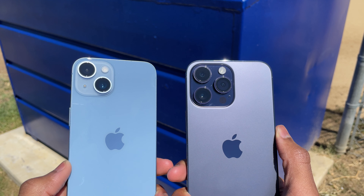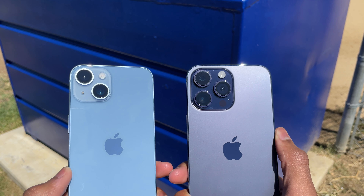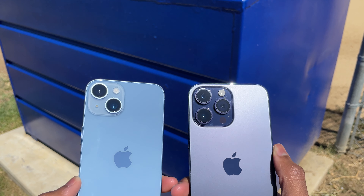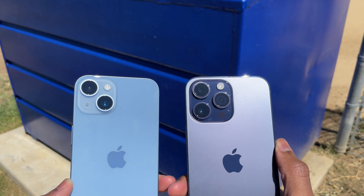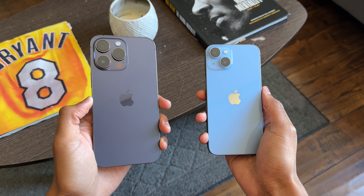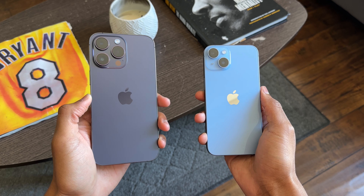The final thing I want to look at is the cameras. The cameras on the 14 Pro Max and 14 were pretty much the same when it came to quality. The 14 Pro Max has a 48-megapixel main camera backed by a 12-megapixel ultrawide and telephoto lens, while the 14 has a 12-megapixel main camera backed by a 12-megapixel ultrawide. One thing I want to note is that people's views on cameras are very subjective — I may choose a side, but you guys might think the other one looks better, so I'm going to show the pictures and let you decide.